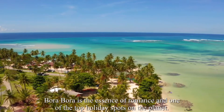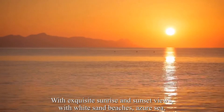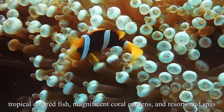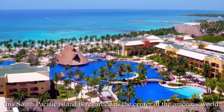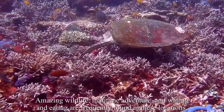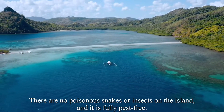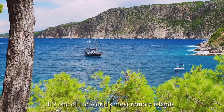Bora Bora is the essence of romance and one of the top holiday spots on the planet. With exquisite sunrise and sunset views, white sand beaches, azure sea, tropical colored fish, magnificent coral gardens, and resorts and spas, this South Pacific island is regarded as the center of the amorous world. Amazing wildlife, maritime adventure, and wining and dining are frequently found in these locations. There are no poisonous snakes or insects on the island, and it is fully pest free. It's one of the world's most remote islands.